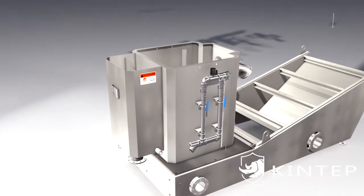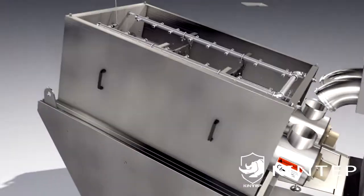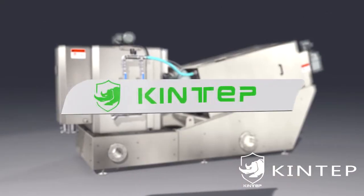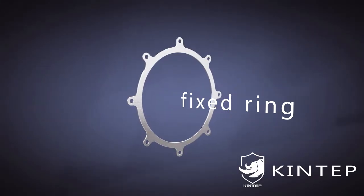KingTab breaks through the traditional method and independently developed a new type of spiral dewatering equipment: the Multiplate Screw Press Sludge Dewatering Machine. Its core parts are the screw shaft, fixed ring, and moving ring.